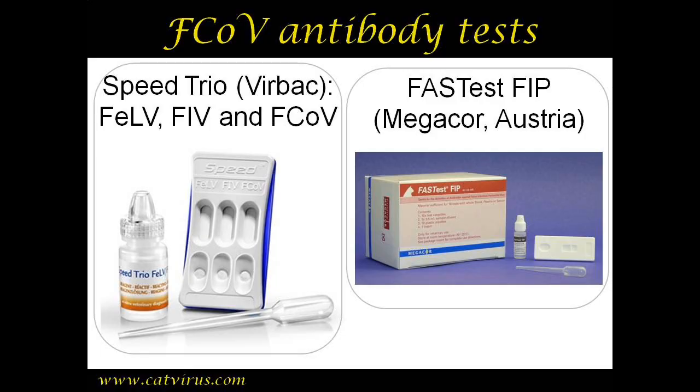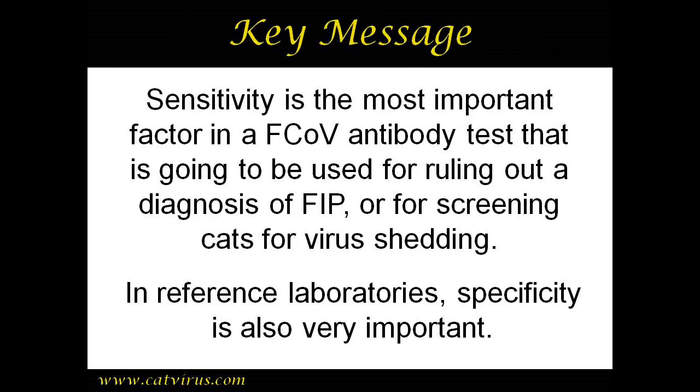The next step would be to run an in-house feline coronavirus antibody test. Of the rapid immunomigration tests available, I would recommend the Speed Trio from Verback or the Fastest FIP from Megacore. Fastest FIP is a misnomer because it detects antibodies to feline coronavirus, not FIP itself — feline coronavirus is the virus and is quite common, while FIP is the disease and is rare. For screening, sensitivity is more important than specificity, while specificity is more important in a confirmatory test at a reference laboratory.